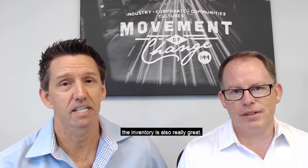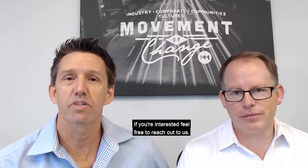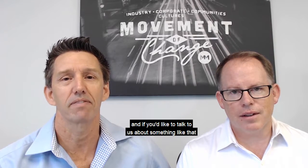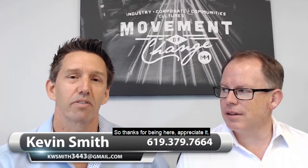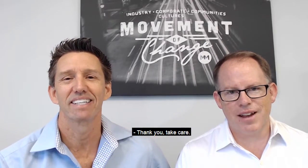It's a great time to buy — interest rates are fantastic and inventory is also really great. If you're interested, feel free to reach out to us. If you have any comments or suggestions, feel free to leave those below. You can reach us by text, phone, or email. Thanks for being here — appreciate it. Look forward to seeing you guys next time. Thank you very much and have a great week. Thank you, take care.